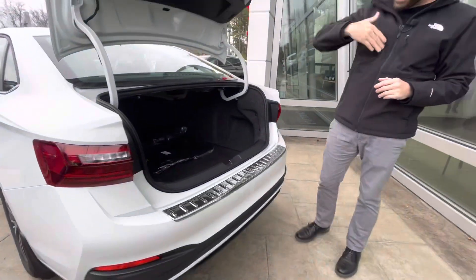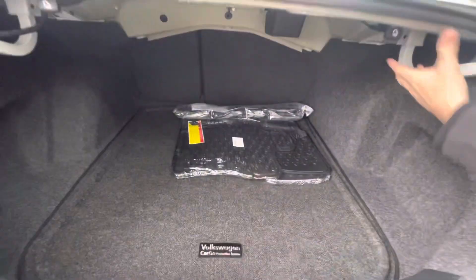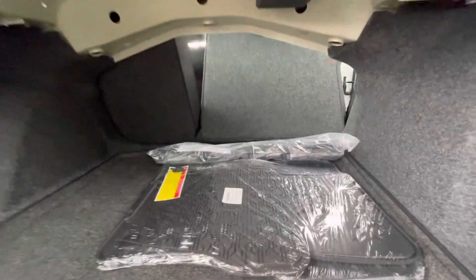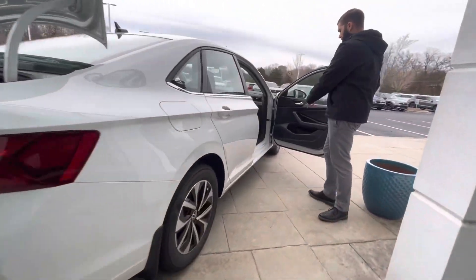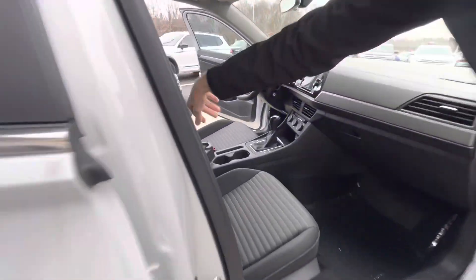One of my favorite things about the Jetta is the trunk size. There's a massive amount of room back there. If you need a little more room, you grab that lever there, unlock that seat, and put that seat down like so. You have cupholders everywhere in the car — in the doors, in the back, in the center, and a little center console there.